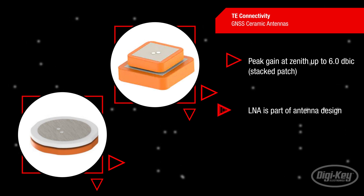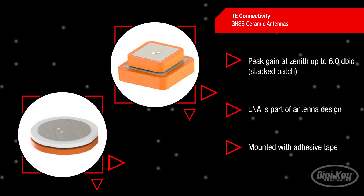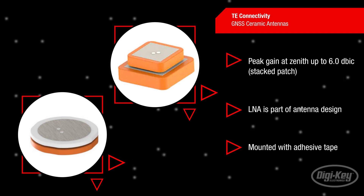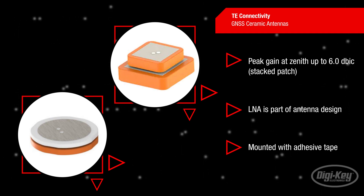The dominant technology for GNSS reception are ceramic patch antennas that have a very low profile. Due to the weak signal of GNSS, a low noise amplifier is typically part of the antenna design. Stacked patch antenna designs feature a higher peak gain at zenith, and both designs can be mounted with adhesive tape.